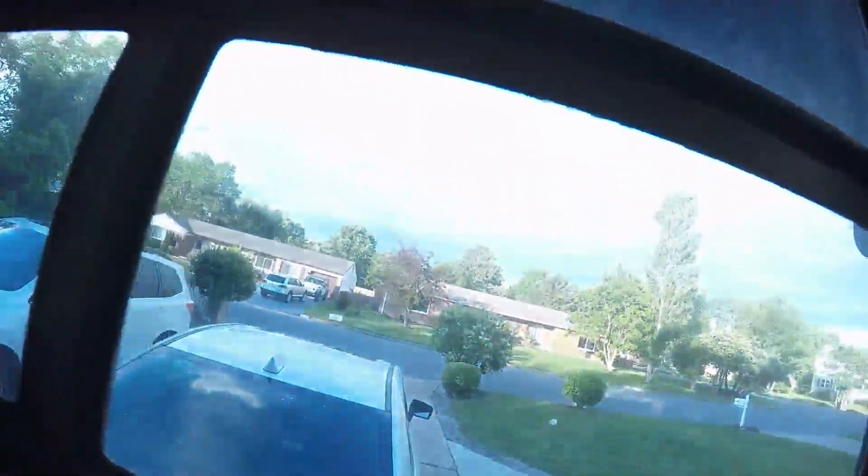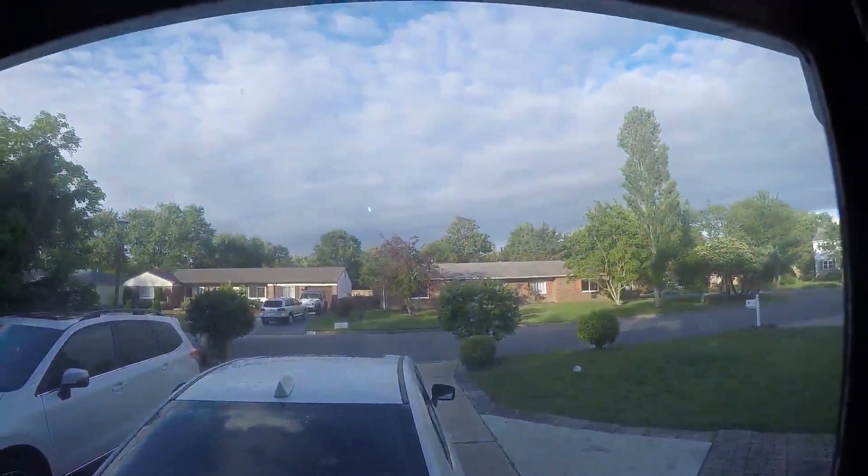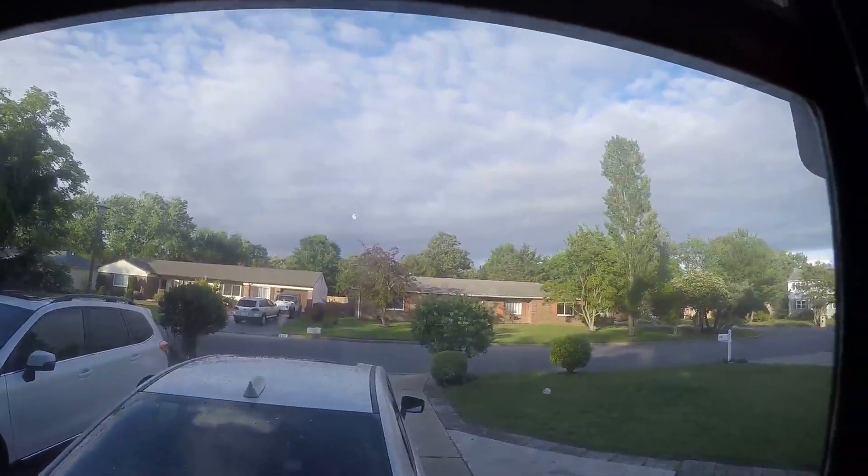Hey guys, look at that, it's sweet. It looks better on the GoPro than it does with my own eyes, wow.